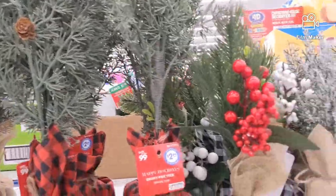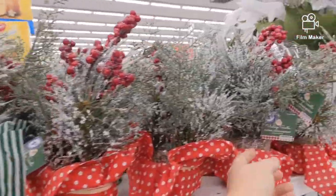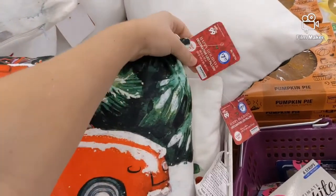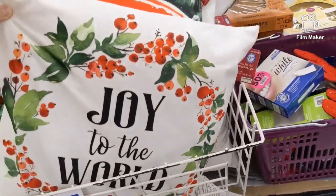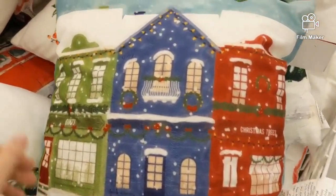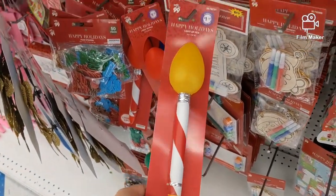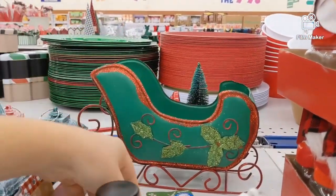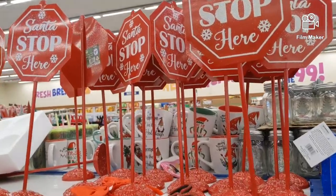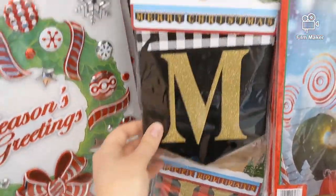Cute trees, $2.99. $1.49 for that, $3.99 for these ones with the red berries — or $3.49. They've got all kinds of throw pillows, they're all $7.99. Here's a 'Joy to the World' — they're really soft, almost a velvety material. This one's super cute. A yard stake for $1.49. Cute little metal sled, $3.99. This tree is $7.99. These cute little 'Santa Stop Here' signs are $3.99, they're metal.